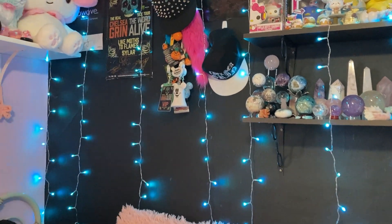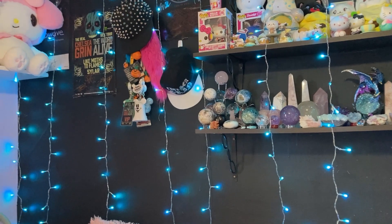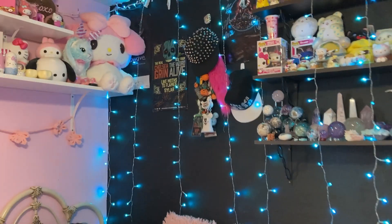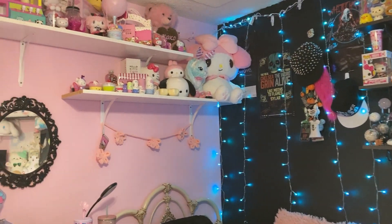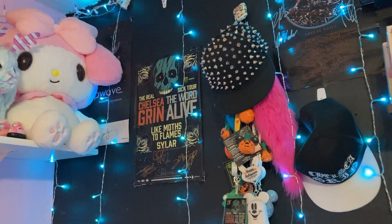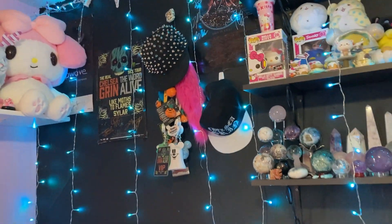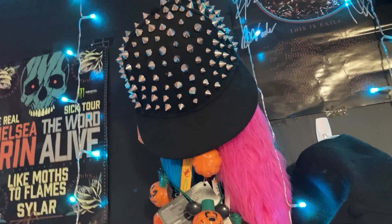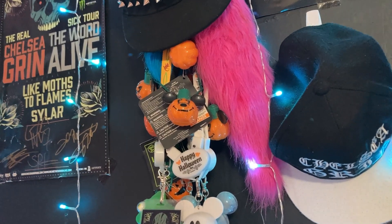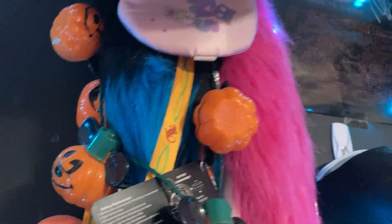And then this wall actually used to be covered in alternative press magazine and band posters and stuff, but my cats kind of clawed up the old posters. So then I painted the room a few years ago — most of the walls are pastel pink, but I painted this wall black. And I still put back up a few band posters here — some signed ones like Sleep Wave and Chelsea Grin and another Whitechapel one. And this is my spiky studded hat that I got from Warped Tour. And these are the old tails that they would sell at Warped Tour — I have the pink one and then a black and blue one there.